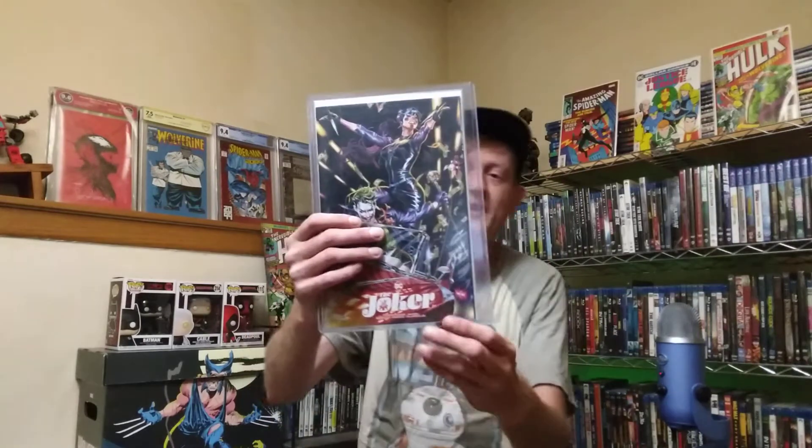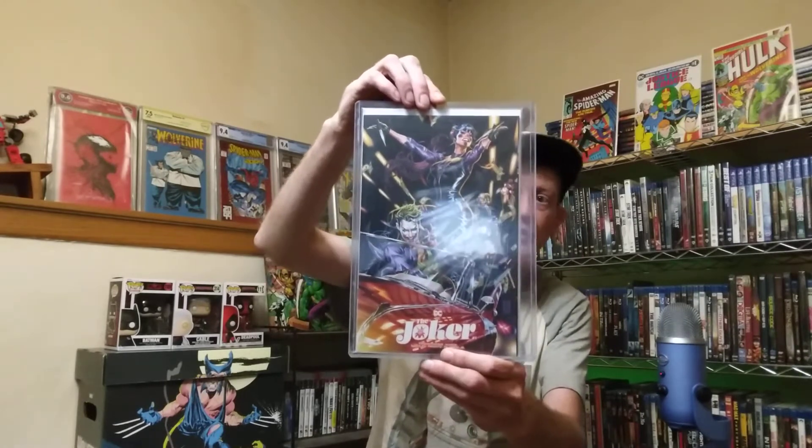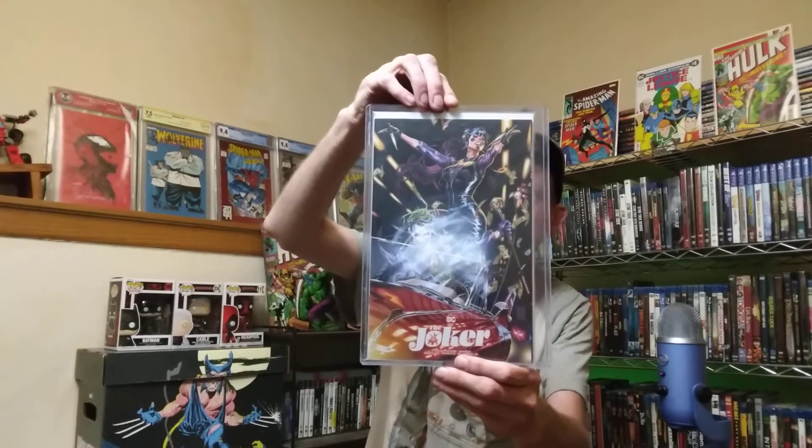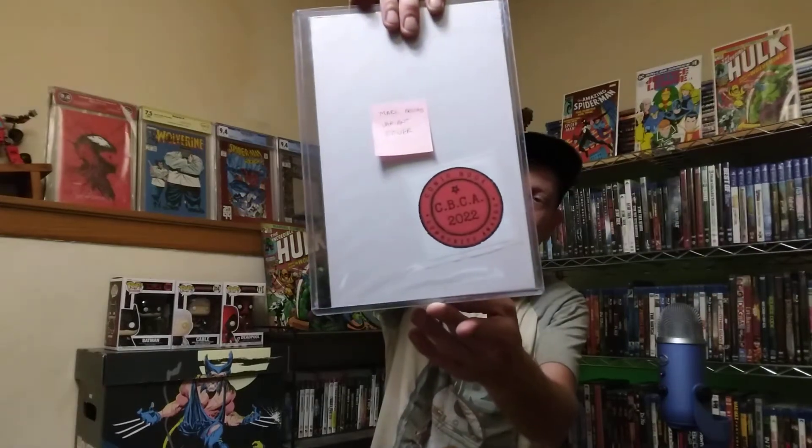Before we get into that, let's promote the 200 subscriber giveaway. When we hit 200 subscribers, we're going to be giving away the Joker number one Mark Brooks variant cover — Joker looking really cool driving his car with Punchline. If you win, you also get a CBCA sticker, which is the Comic Book Community Awards — kind of like the Oscars for YouTube comic personalities. Check that out on Brian LCS's channel. To enter, just like, comment, and be subscribed. When we hit 200, we'll raffle the book and I'll post a video notifying the winner.